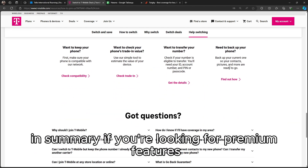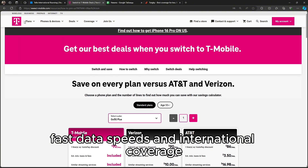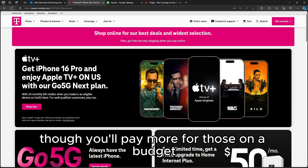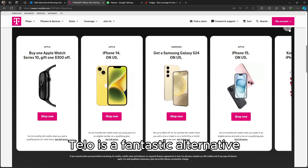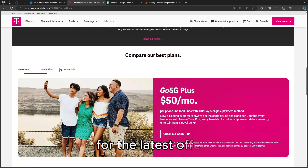In summary, if you're looking for premium features, fast data speeds, and international coverage, T-Mobile is likely the better choice, though you'll pay more. For those on a budget who want the flexibility of customizable plans, Telo is a fantastic alternative. Thanks for watching, and don't forget to check the description for the latest offers.